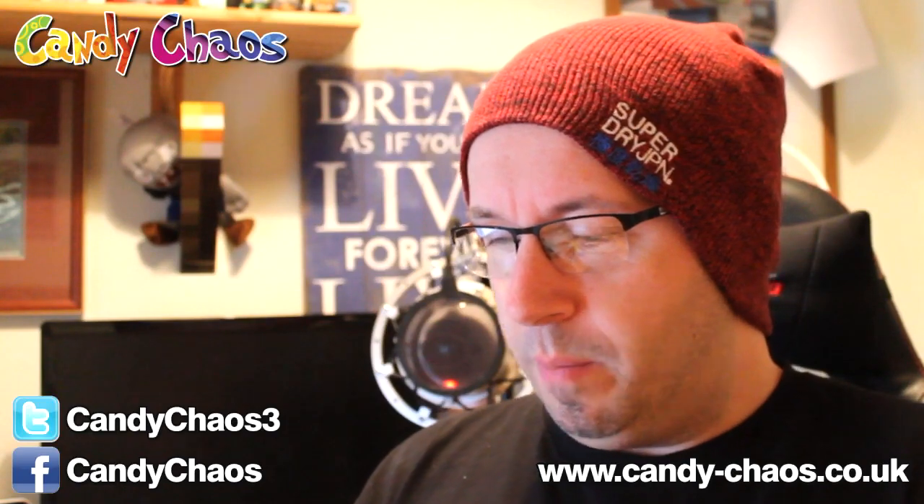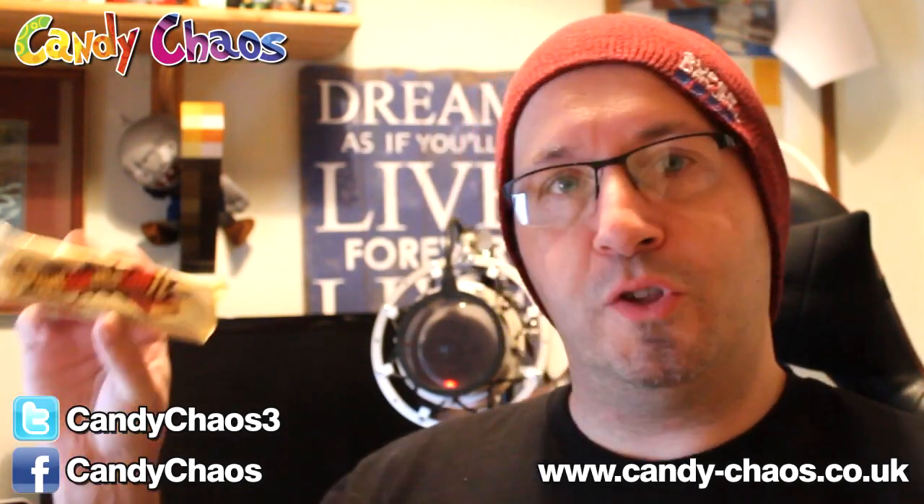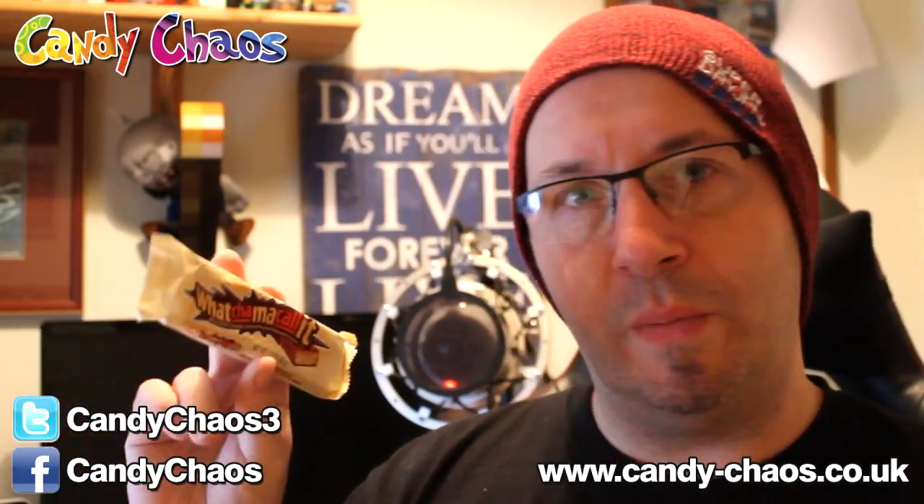I've not seen this before. Made with chocolate, peanut flavoured crisps and caramel — a Whatchamacallit. That's really different. I will enjoy taking it to Dr. Creeper's house over Christmas and all four of us will try it. A Whatchamacallit — excellent.